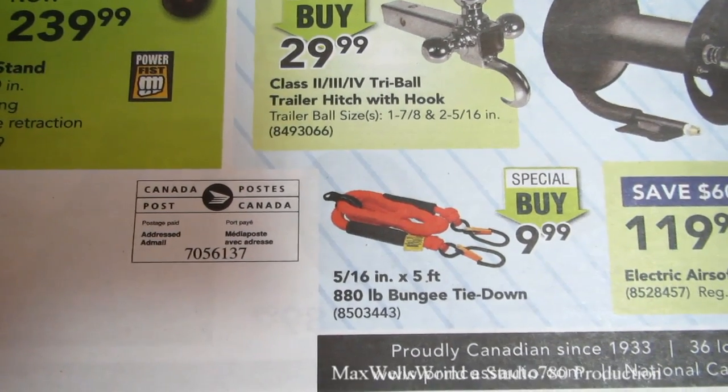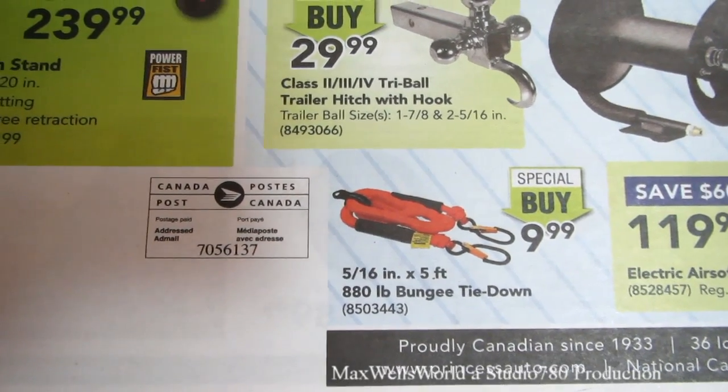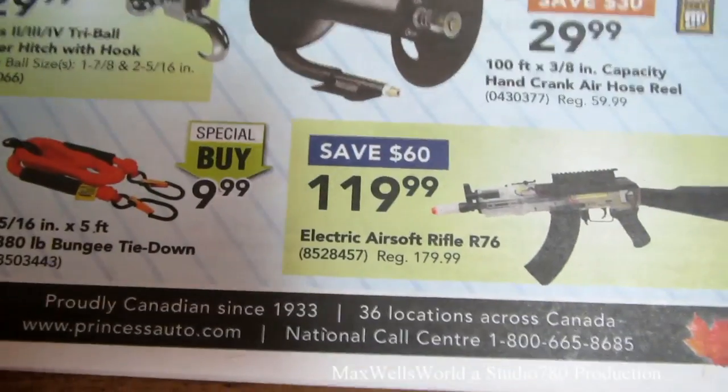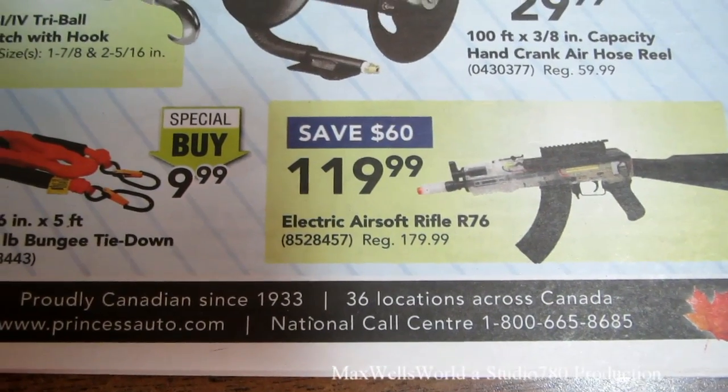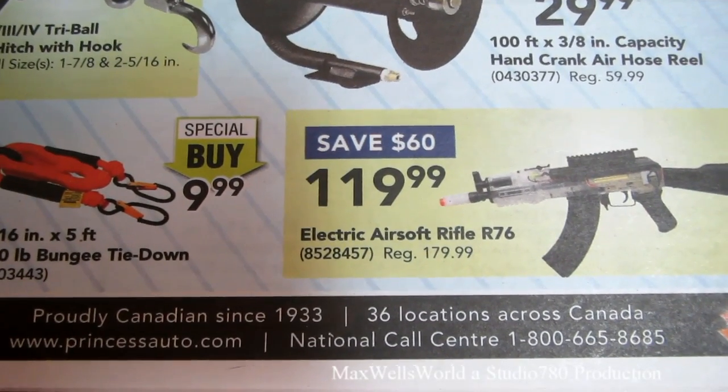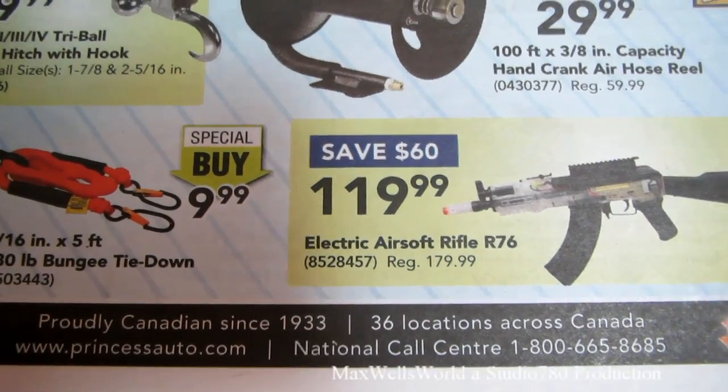There's a five-sixteenths of an inch by five feet, 880-pound bungee tie-down on for $9.99. Next to that is an electric airsoft rifle — regular price $179.99, on sale for $119.99, savings of $80.